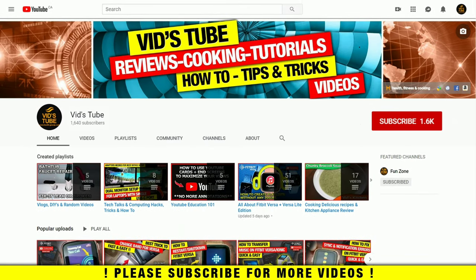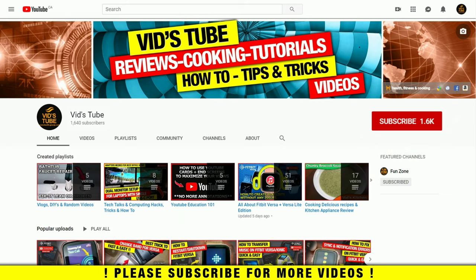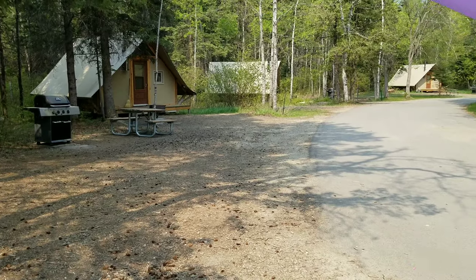Hello everyone, welcome to our channel. This is a video log as well as a review of an oTENTik campground at Riding Mountain National Park in Manitoba, Canada. If you are new to our channel, please consider subscribing as we do regular tech reviews, smartwatch reviews, designing tutorials, video logs like this one, and much more. Also check out our playlist app to find curated playlists of various videos we post.